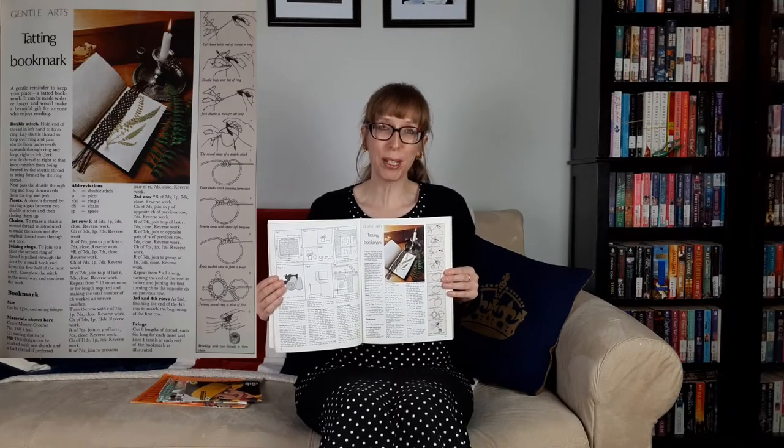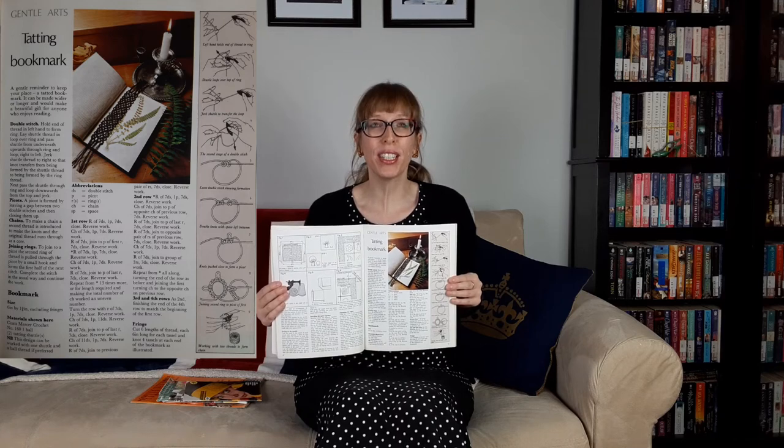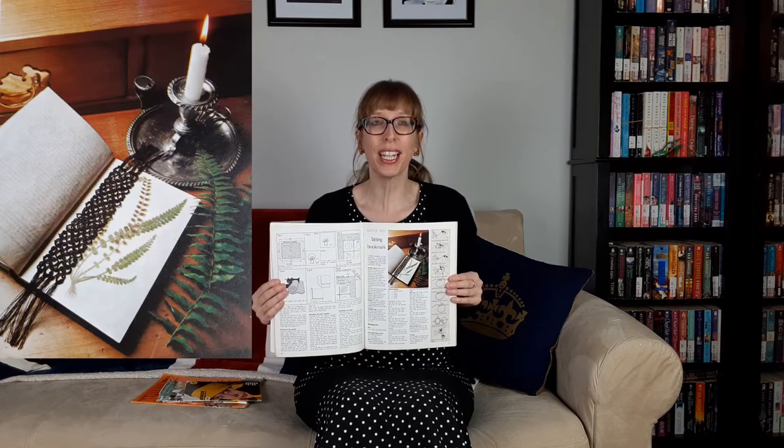The short sleeve style could be cut short to mid-knee length. A great project is this tatted bookmark — a gentle reminder to keep your place. It can be made wider or longer and would make a beautiful gift for anyone who enjoys reading. I have all the materials needed for this project and as a big reader, I'm excited to start it so I have a new bookmark for my new book order from Book Outlet.